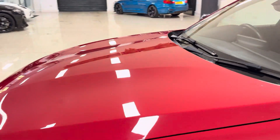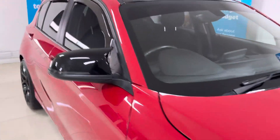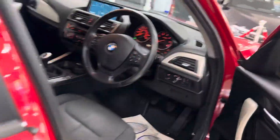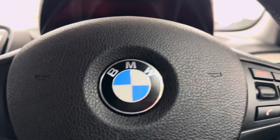We'll show you round onto the driver side and I'll take a seat in there and run over one or two of the key areas of the interior in more detail, beginning with the multifunction steering wheel. You've got cruise control, speed limiter, and voice and volume functions.